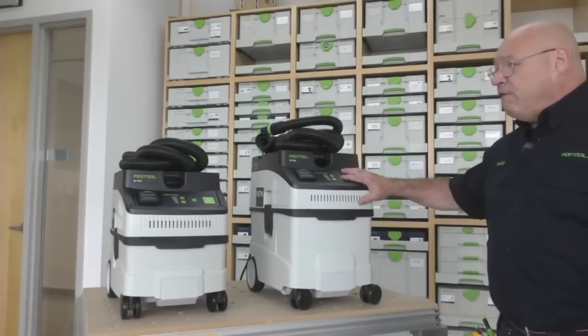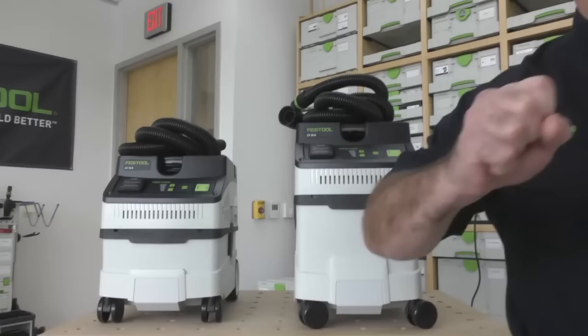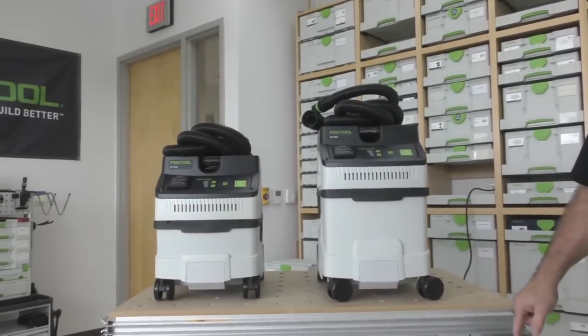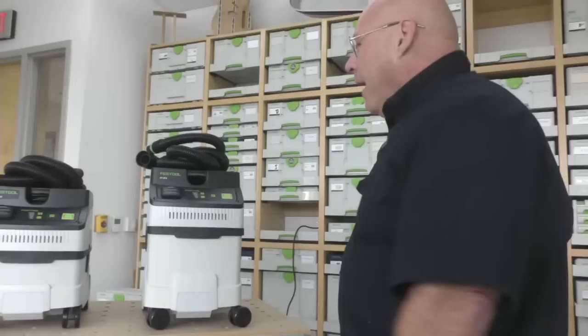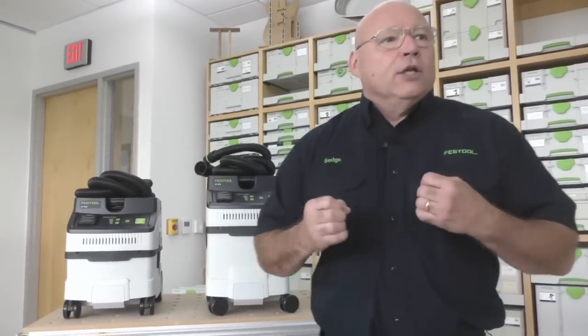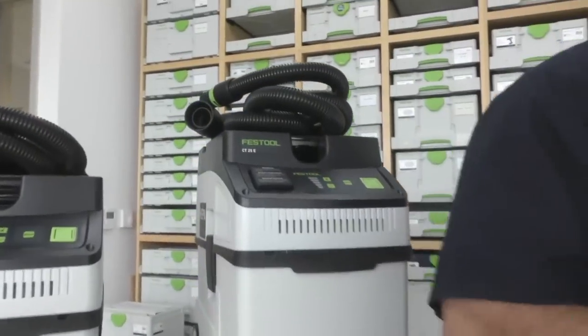CT15, CT25 — they're identical except for what? The 15 and 25: it's the capacity of them. Why did we come out with the CT15? Why did we come out with the CT25? By the end of Festool Live I will get there, but let's first look at our line of dust extractors.